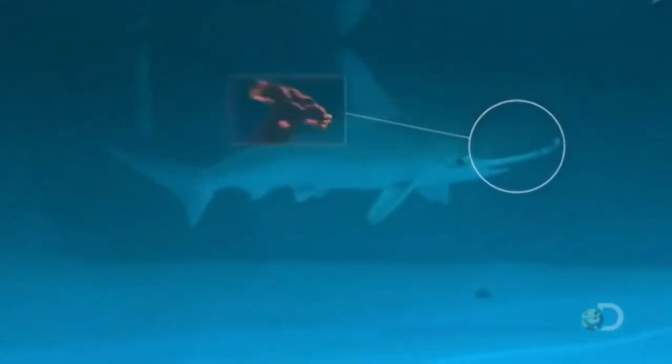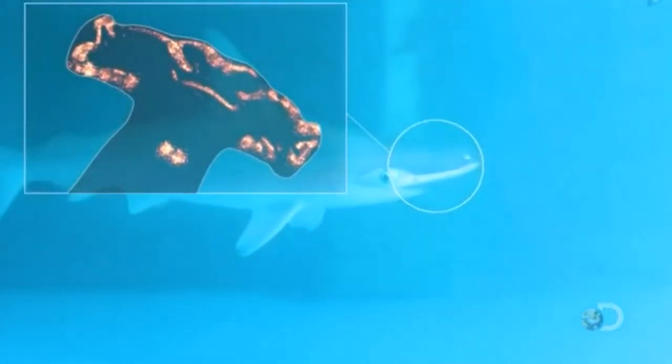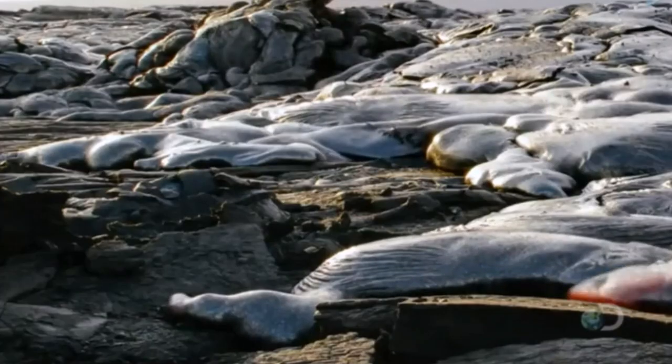James has gathered some scalloped hammerheads — they are so cute when they're little. These sharks grow to about six feet, and their distinct head is full of sensory pores known as ampullae of Lorenzini. When they start the trial, they'll ring the bell. James thinks sharks might be able to pick up and identify magnetic signals, like those found in lava rock.